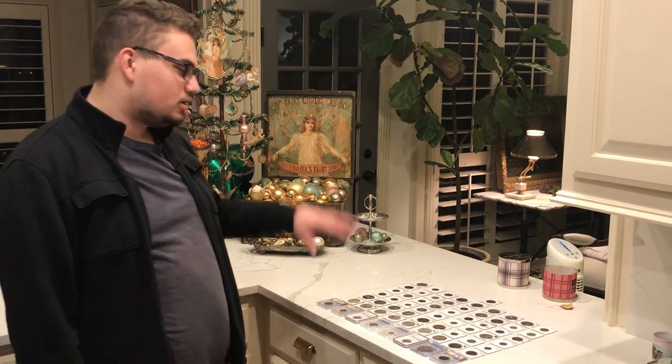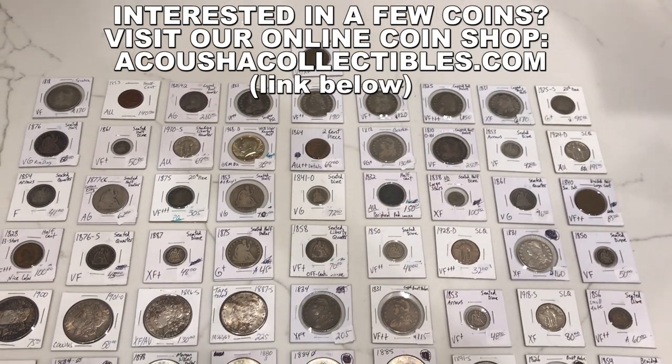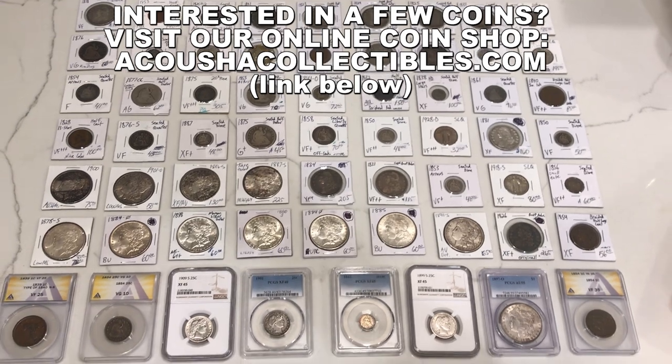Hey guys, it's Drew with Acoustic Collectibles. Welcome back to a brand new video. I went to my buddy's house, spent six thousand dollars in six hours, and bought a whole nice variety of stuff, so I can't wait to show you guys this in our video today.